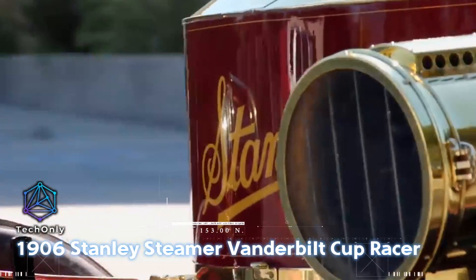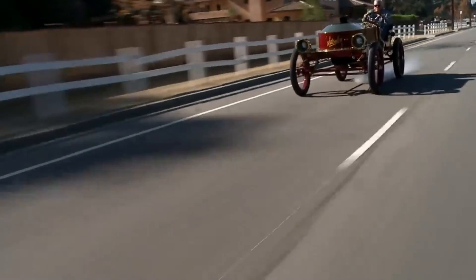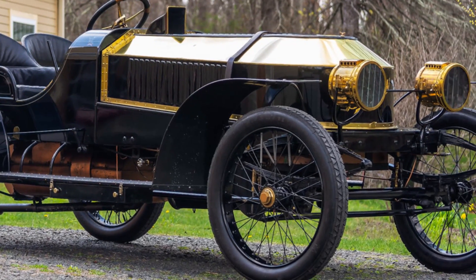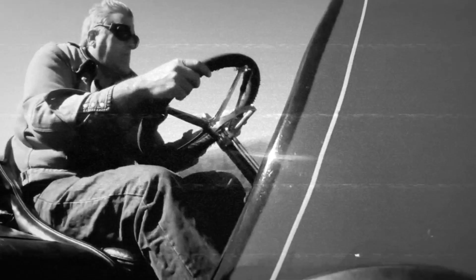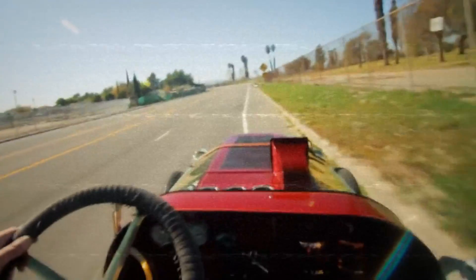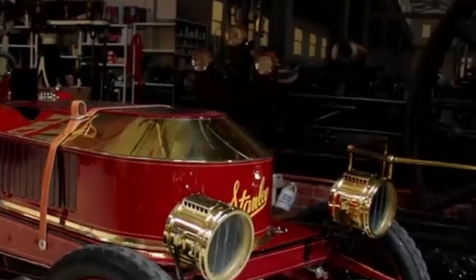And if you thought that all steam vehicles were slow, you're wrong. The 1906 Stanley Steamer Vanderbilt Cup Racer was a notable steam-powered race car built by the Stanley Motor Carriage Company. It was specifically designed for participating in racing events, including the Vanderbilt Cup Races, which were prestigious automobile races held in the early 20th century. The Vanderbilt Cup Racer was known for its impressive performance on the racetrack. It boasted a powerful steam engine that delivered rapid acceleration and high speeds for its time.